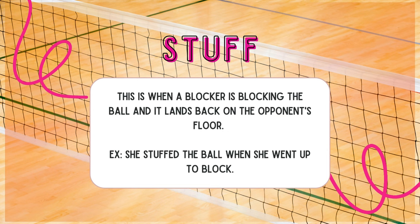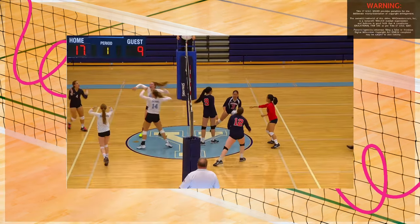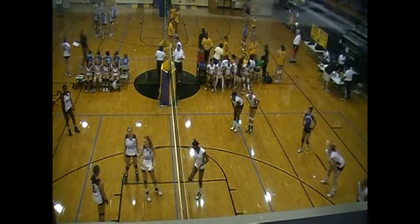Stuff: this is when a blocker is blocking the ball and it lands back on the opponent's floor. Example: she stuffed the ball when she went up to block. These are really cool and you might not see them too often depending on what level you are, but it's when a really hard block hits the floor — that's a stuff.